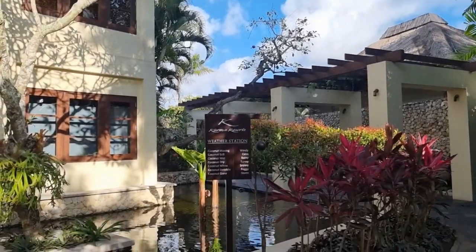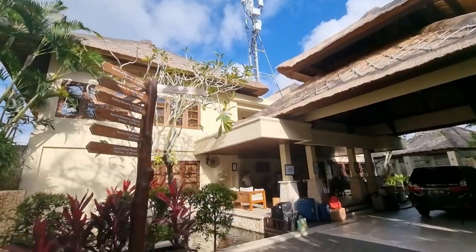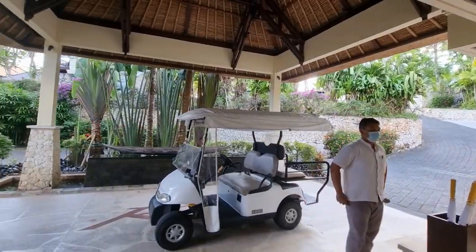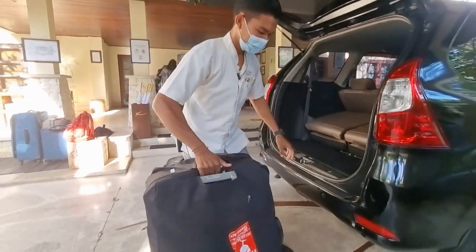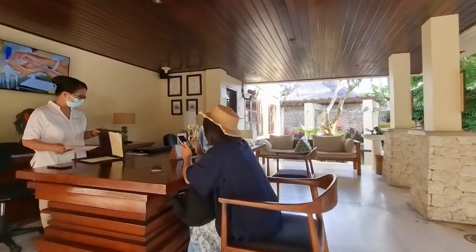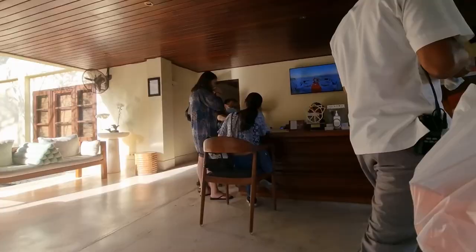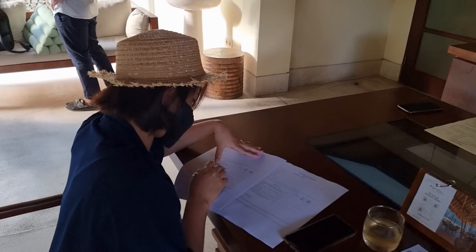I just arrived at Karmakandara Resort in Uluwatu. It's such a beautiful day - really great weather, about 25-26 degrees, warm and breezy. We are here at the main lobby. They have a buggy helping us with all the luggage. The lobby is pretty small but the people are so friendly and really nice. The check-in is easy - we just had to wait for a couple of people who were also queuing.